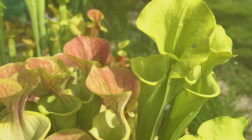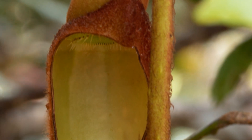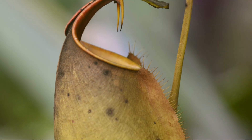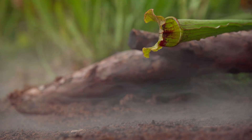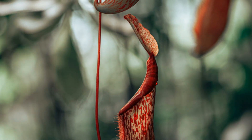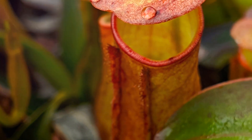Pitcher plants have leaves that are shaped like pitchers or cups. These pitchers are filled with a slippery liquid that smells sweet to insects. Insects are attracted to the smell and land on the rim of the pitcher, but the rim is slippery and the insects fall into the liquid below. They can't climb out because the walls of the pitcher are too smooth, and they drown in the liquid and are digested by the plant.